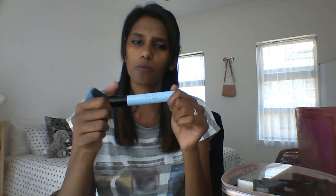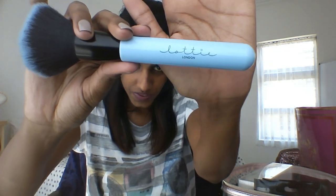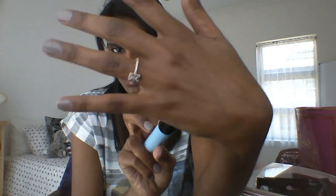These brushes are quite sturdy — not really light and not really heavy either. They're so soft. This is a great powder brush. Unfortunately there's no name on the brush, it just says Lottie London. But the bristles are so soft. There's also one that's almost like an eyeliner or eyebrow brush, and that one also doesn't have a name on it. It seems they all don't have names.